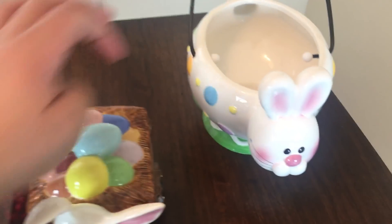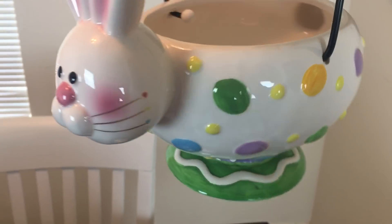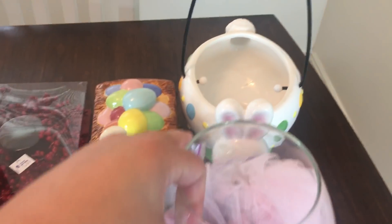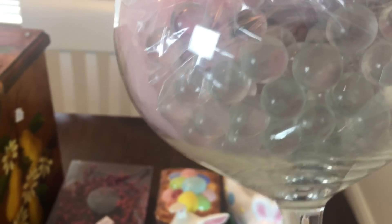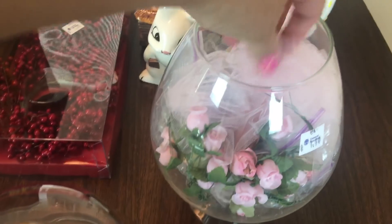I also found this little basket — it's really cute. Then I just picked this up because it was $1 and it has all of this filling in it — it has little flowers and then those little clear marbles and then all of this.